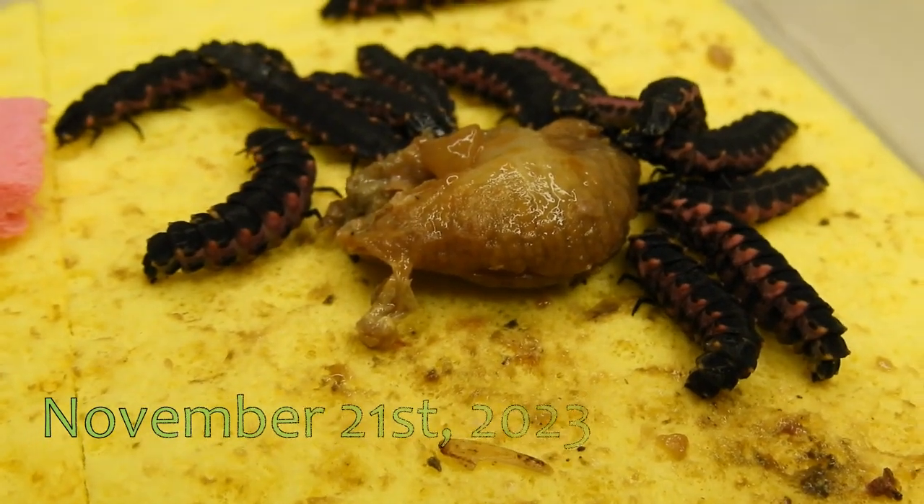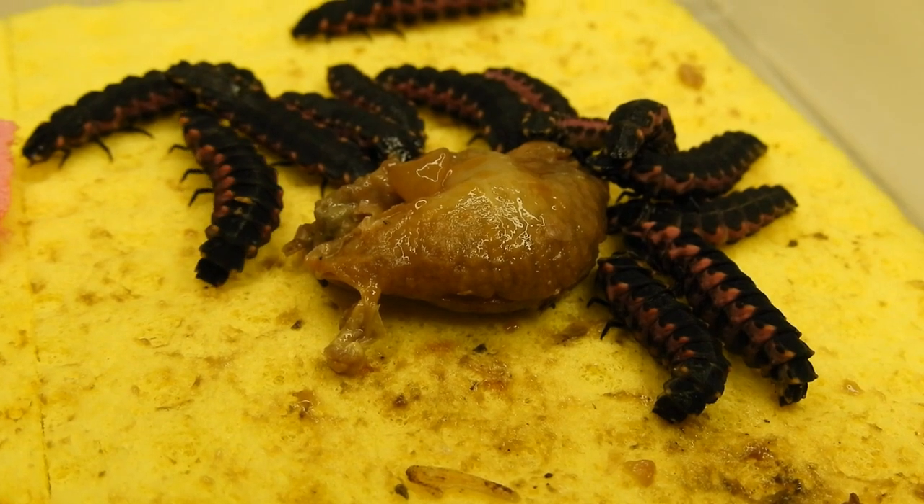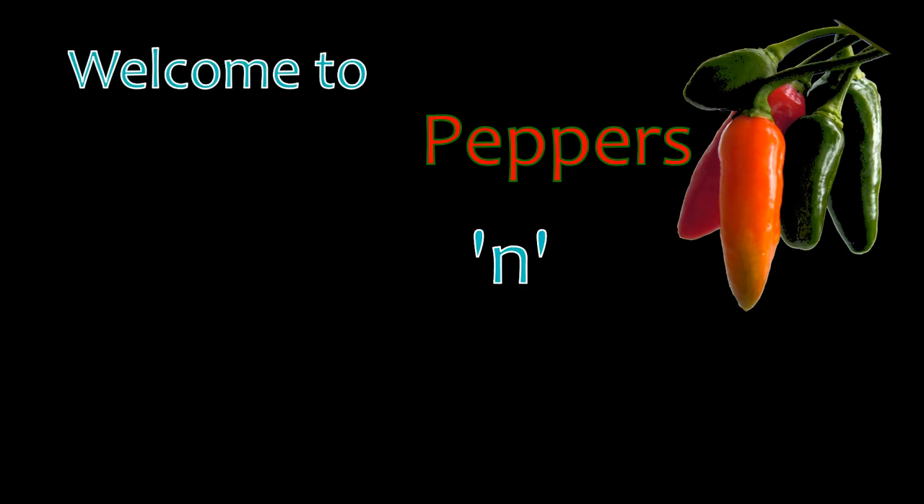November 21st, 2023. Here's a quick update on my colony of Sardinian Glowworms. Welcome to Peppers and Glowworms.